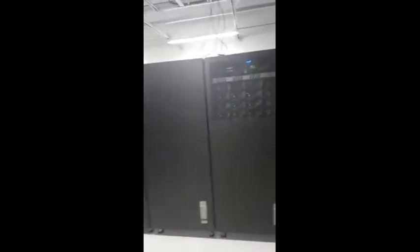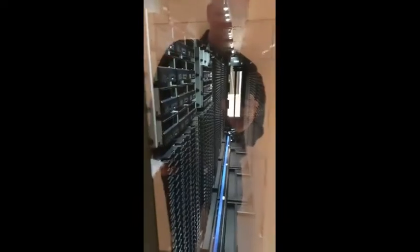There's our tape library — interesting view in here. That's all the tape slots, little robot at the end there going back and forth, grabbing the tapes.